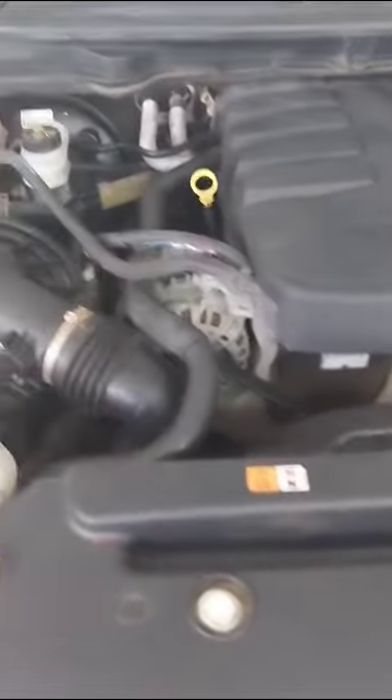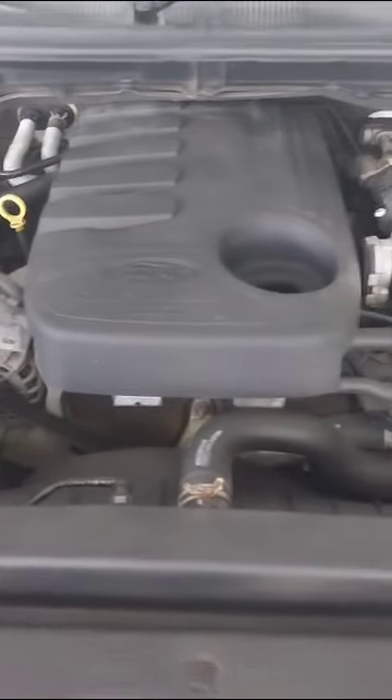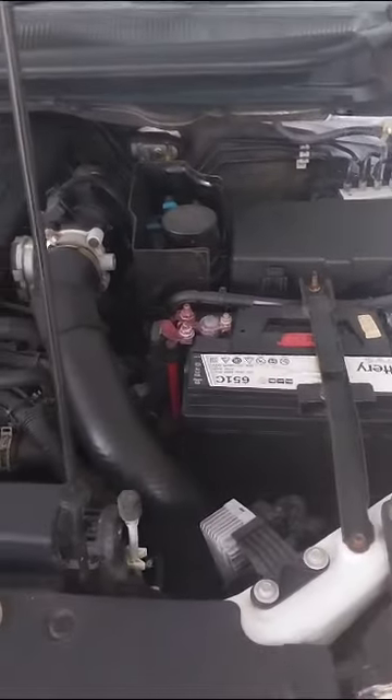Moving on to the engine bay. Fluid levels are all good as can be seen. No erratic idling — the vehicle idles well. The battery is a First National battery, and the vehicle started at the time of inspection on the turn. The battery seems to be good.